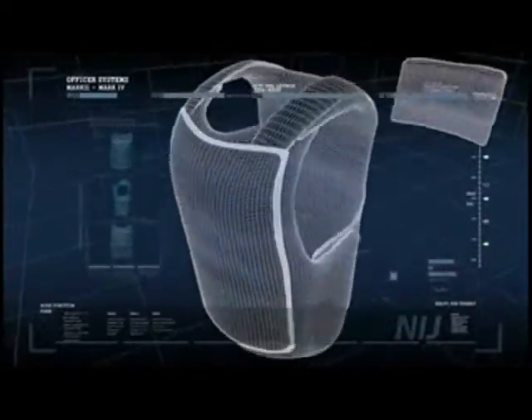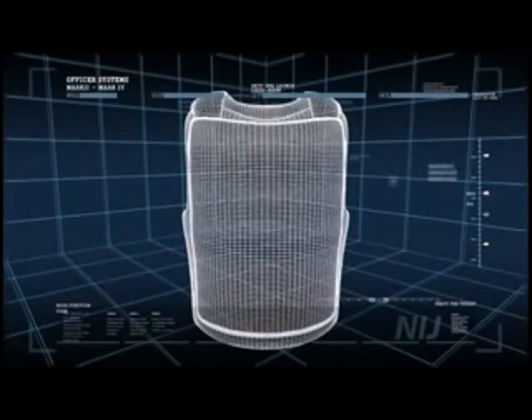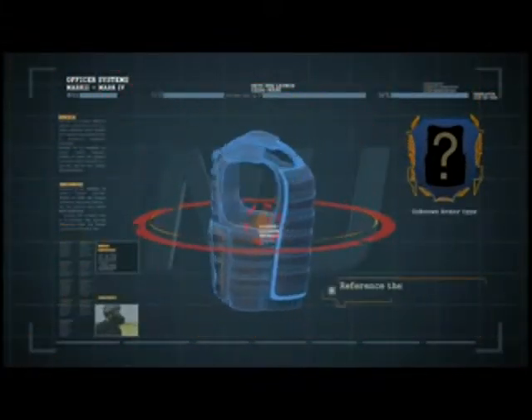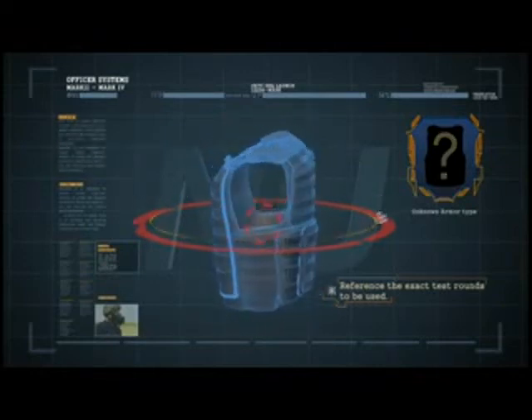NIJ Standard 0101.06 also defines a category of Special Threats. The NIJ Compliance Testing Program does not include testing for these Special Threats. However, an agency requiring a level of protection other than one of the five standard levels may specify additional testing, referencing the exact test rounds and impact velocities to be used.